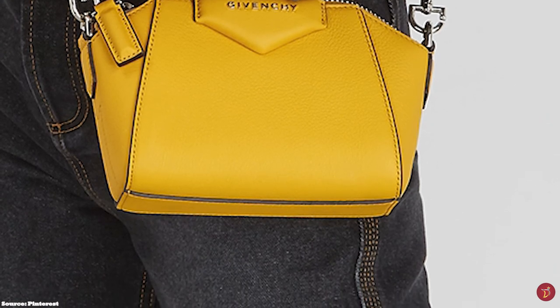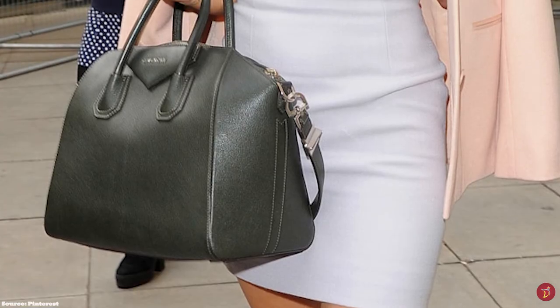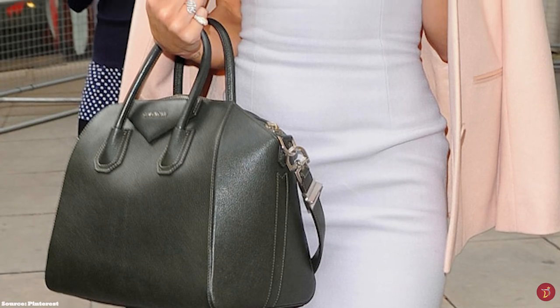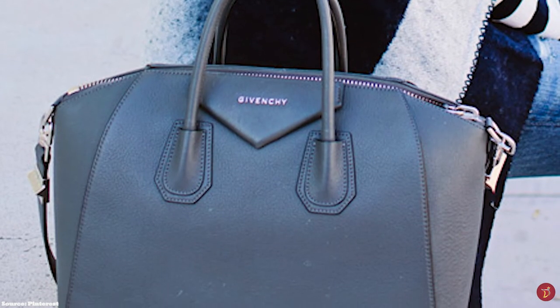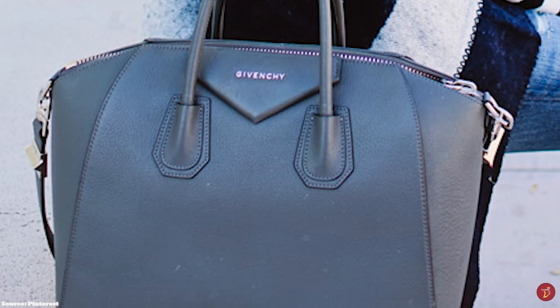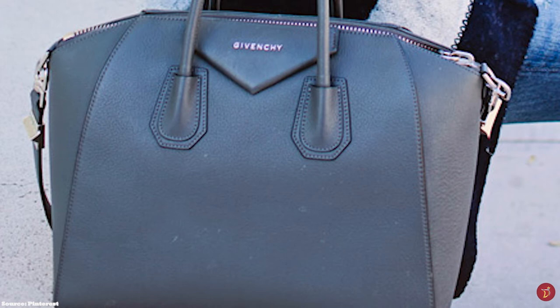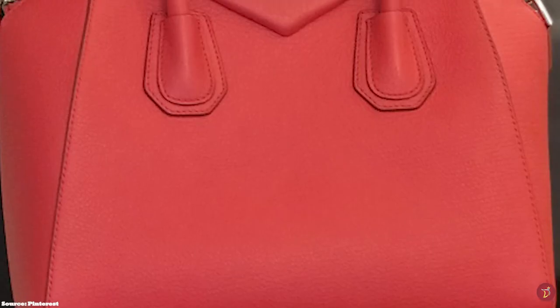The Givenchy Antigona bag features double roll-top handles, an exterior triangular Givenchy patch with the logo embossed on it, and a zipper closure mechanism. It opens up to a spacious and roomy main compartment, two interior flap pockets and one zippered pocket, perfect for holding all your essentials throughout the day. The Antigona now comes with an additional removable shoulder strap, making it a versatile bag that allows you to carry it in several different ways.